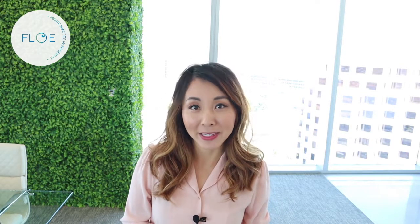Hi guys, this is Dr. Hannah Cho here. This video is actually only for optometrists, and more specifically optometrists that are interested in owning their own practice — a private optometry office. So if this applies, continue to listen.